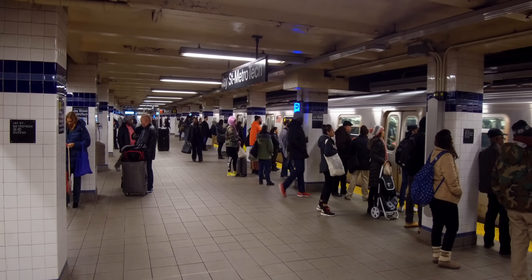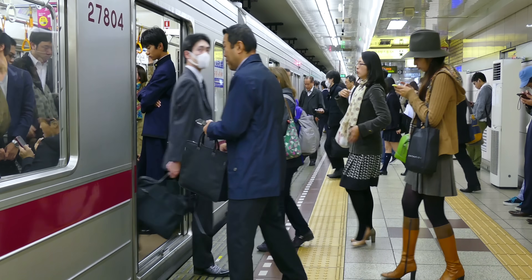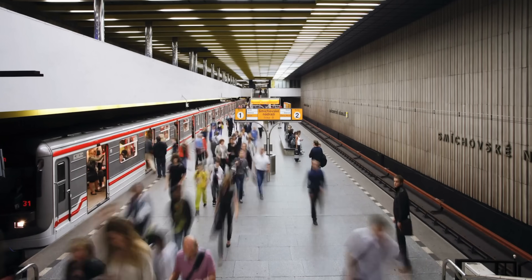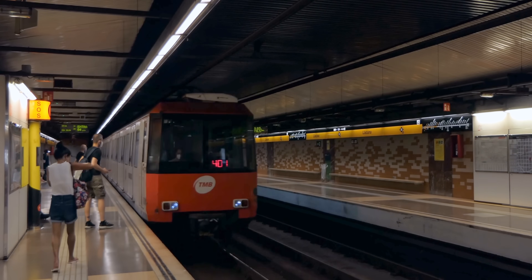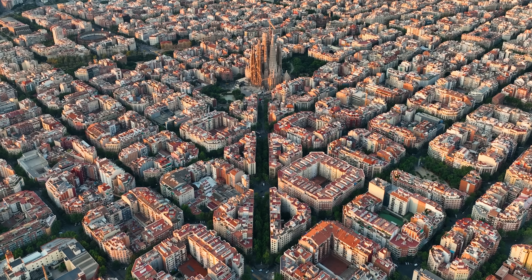Every time a subway screeches to a stop, we usually chalk it up to another moment in the daily grind — if we even notice it at all. Commuters pour out, new riders pile in. Just another day on the rails. But what if that screech, that everyday chaos, could do more than just move people? In Barcelona, it does.